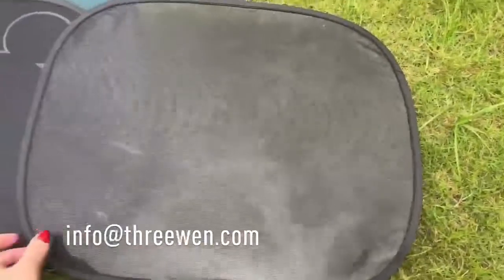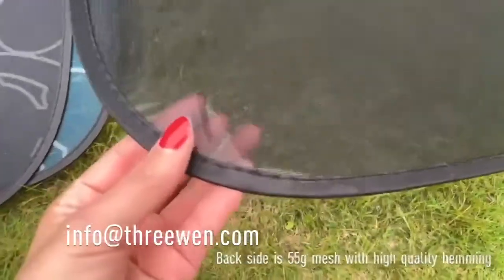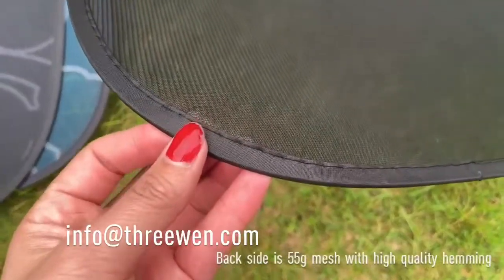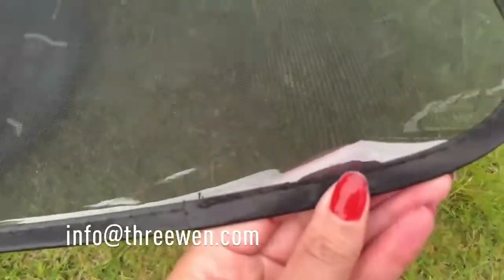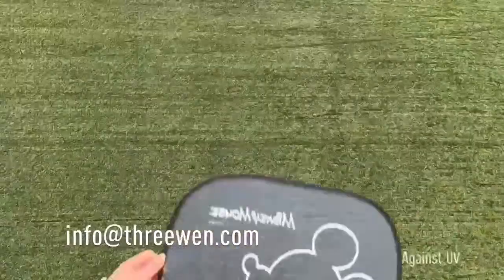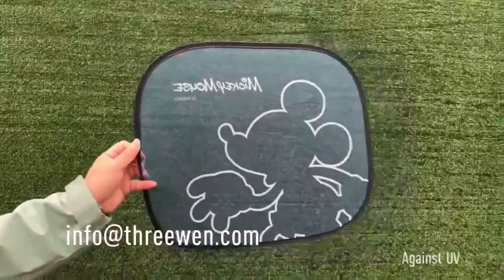This model is our wholesale product, the self-adhesive model. You can see our hemming and the quality here. This side can be self-adhesive to the car windows.